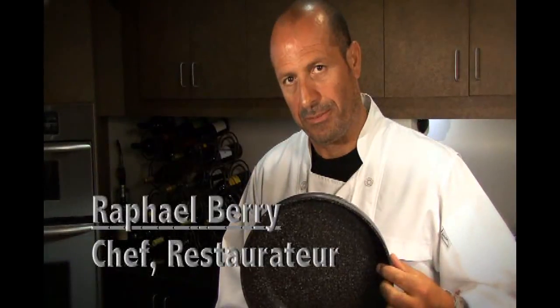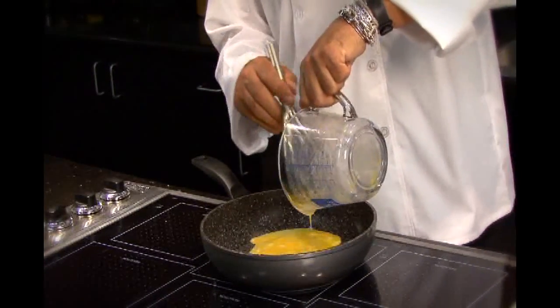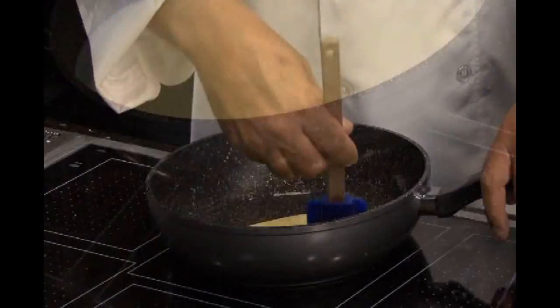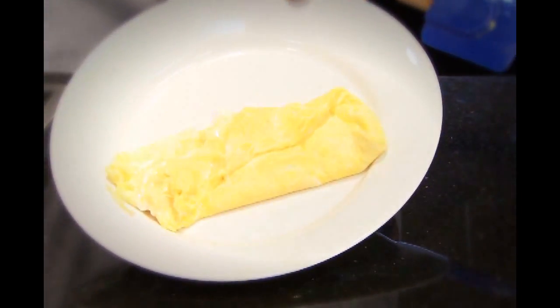Now I'm going to show you how amazing this pan is. You won't believe how easy it is to cook a healthy reduced fat omelet with these stone coated non-stick pans. Perfect. See how it just glides off the surface. Incredible. Et voilà.